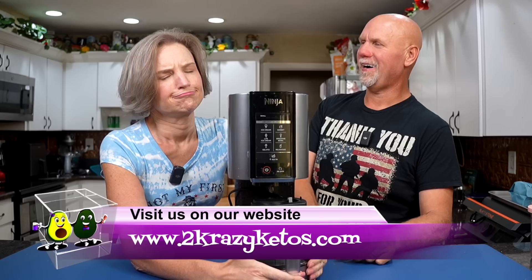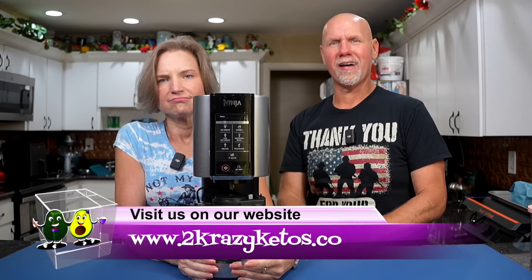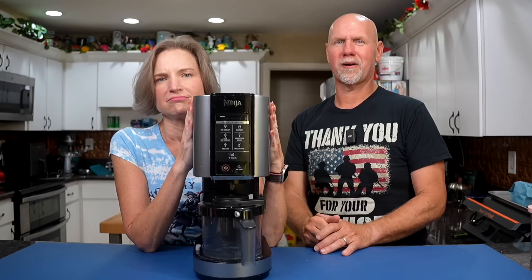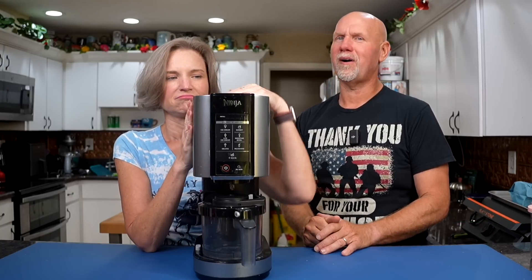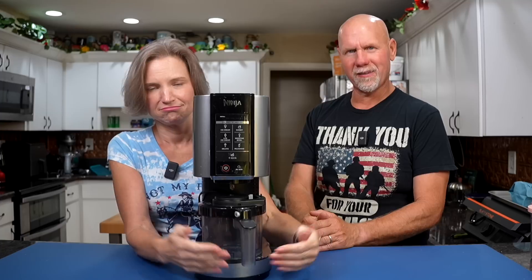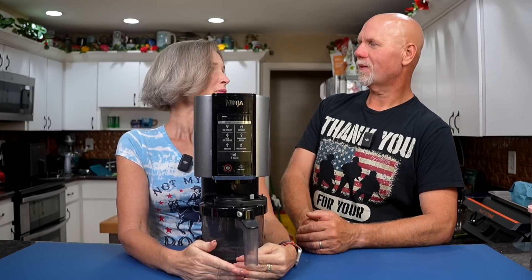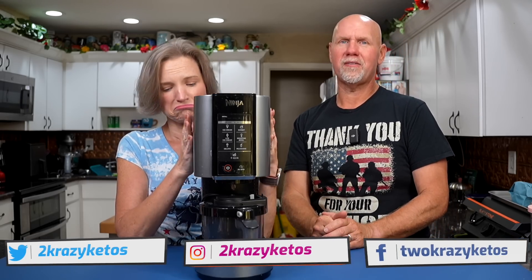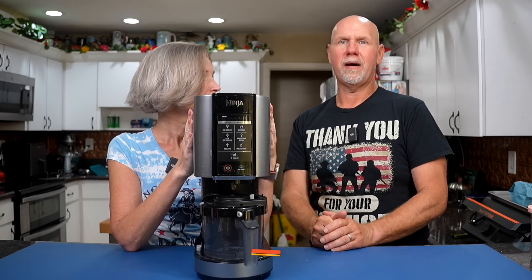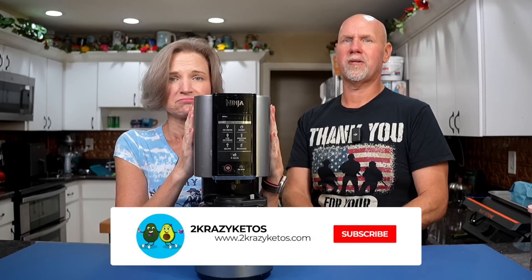If you're new to our channel, welcome. Here on Two Crazy Ketos, we do different things like recipe videos and product reviews. We talk about various keto topics. And every Monday, we go live on Keto Beyond the Couch because life exists beyond the couch. We upload at least five new videos every single week, so make sure you subscribe to our channel.